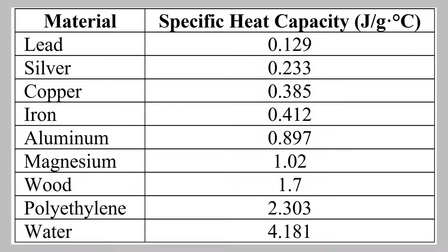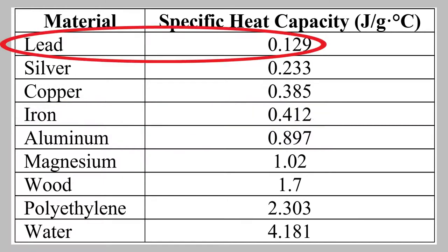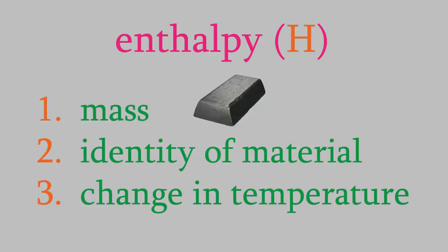Before we move on, notice the units of the specific heat capacity: joules per gram degrees Celsius. That means, for example, it takes 0.412 joules of heat to raise the temperature of 1 gram of iron by 1 degree Celsius. In comparison, it only takes 0.129 joules of heat to raise the temperature of a gram of lead by 1 degree. So if we start heating both of them at the same time, the lead will get hotter faster. The last thing that matters when determining how much heat it takes to warm an object is how much we want the temperature to change. If we want to change the temperature by 10 degrees, it'll take twice as much heat than if we only want to change the temperature by 5 degrees.